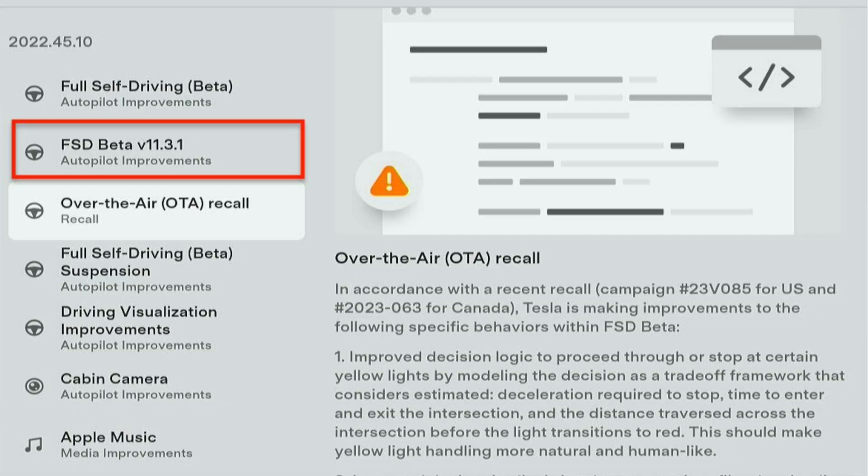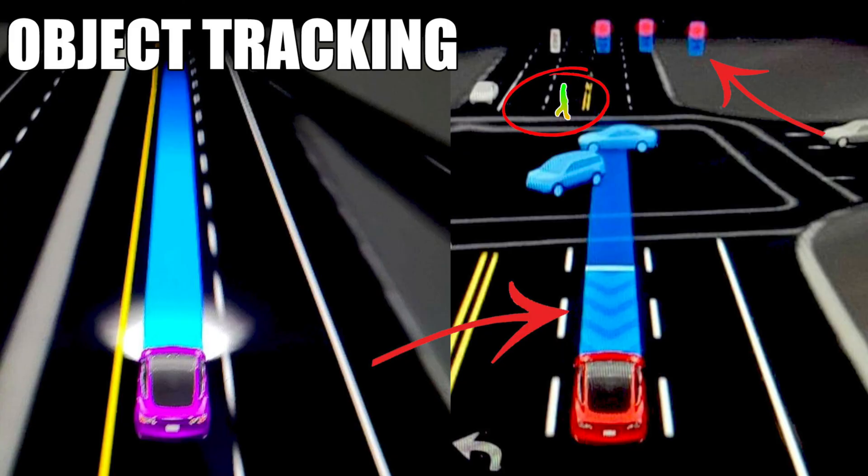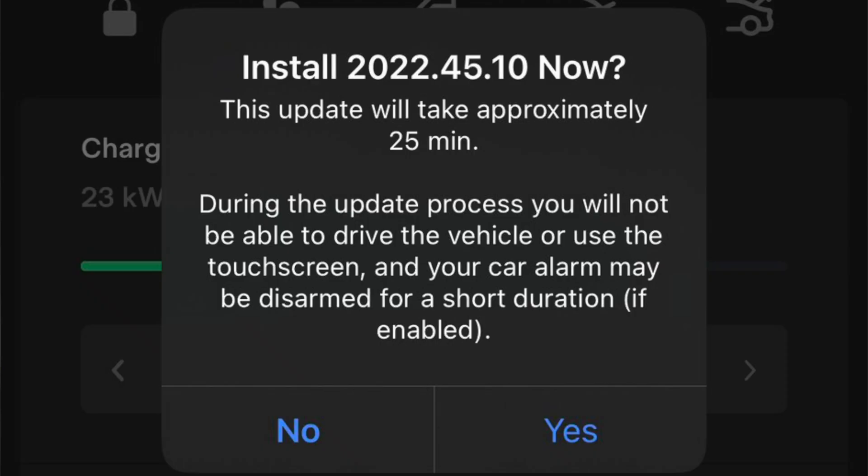FSD beta 11.3.1 was released to the public yesterday, and if you guys were expecting leaps and bounds above v10 and below, you're going to be in for a disappointment. After I just released a video, Tesla released the public build of 11.3.1. The only downside is that it's only going to start off with the OG testers, meaning anyone else who has subscribed to FSD beta right now isn't going to get the official rollout.